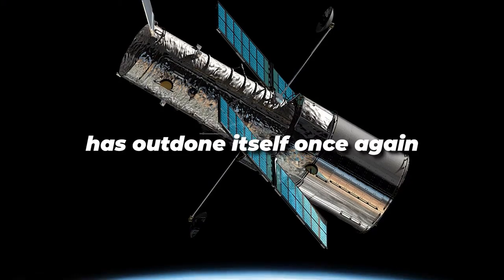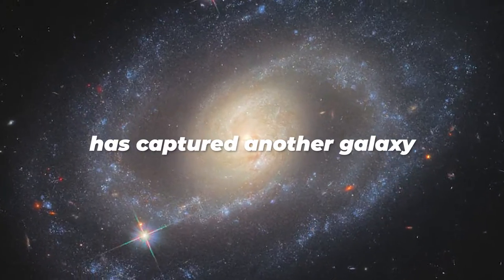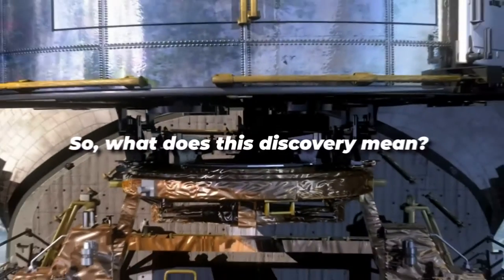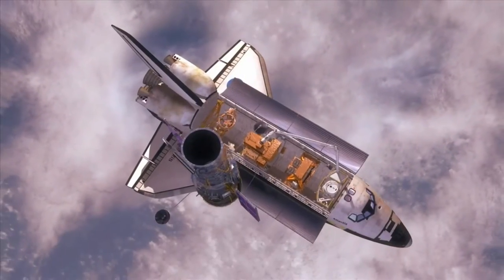The Hubble Space Telescope has outdone itself once again. The NASA and ESA collaboration telescope, which has a history of obtaining fascinating photos, has captured another galaxy — this time a spiral galaxy. So what does this discovery mean, and why did it take so long? Stay tuned as we look at the new spiral galaxy captured by the Hubble Space Telescope.